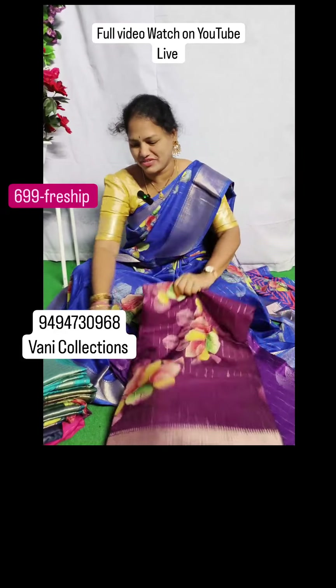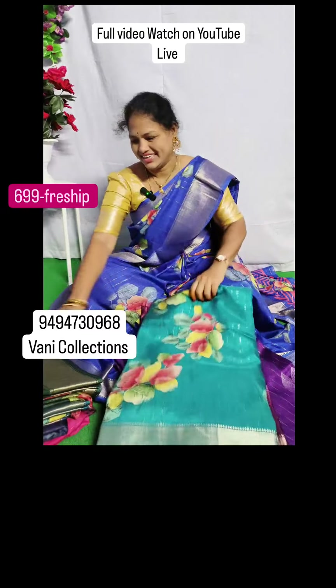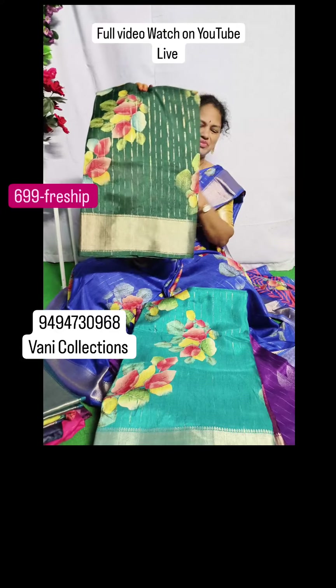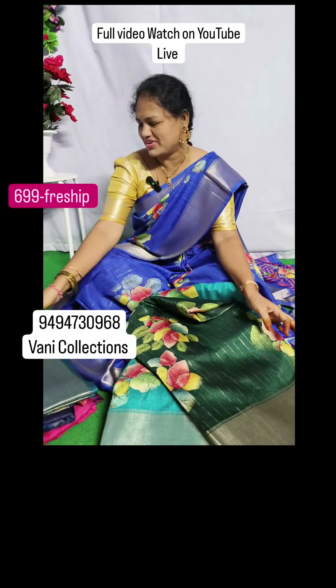Cash on delivery is not available — online payment only. If you are interested, please watch the YouTube Live, subscribe to my YouTube channel, and please follow me, friends.